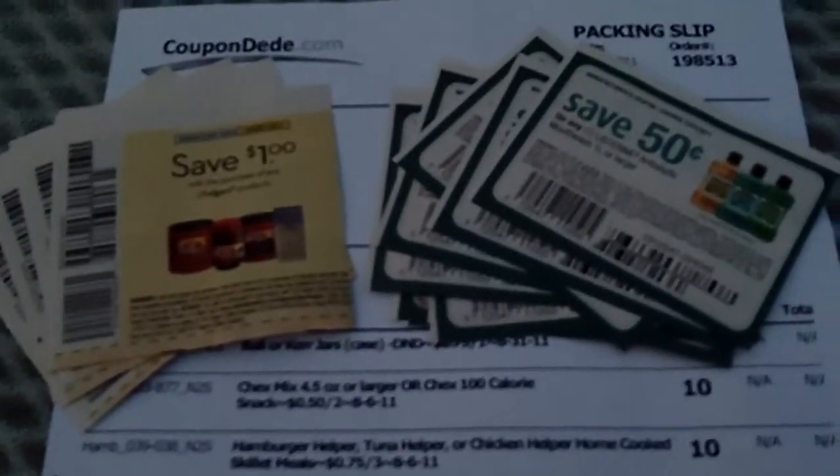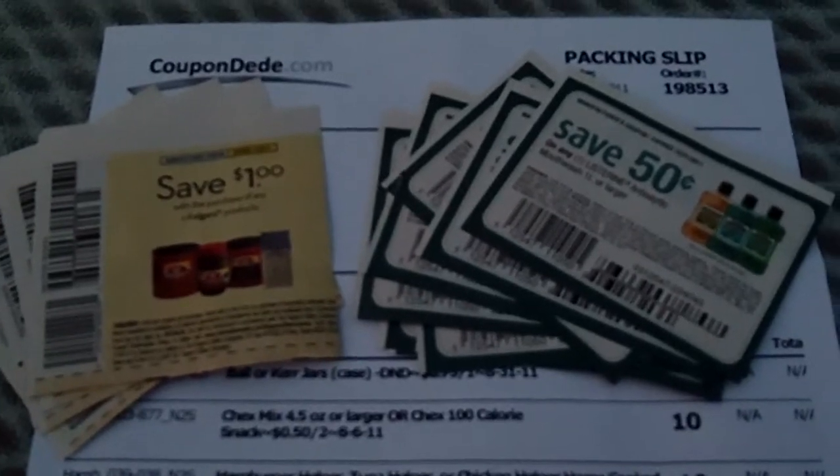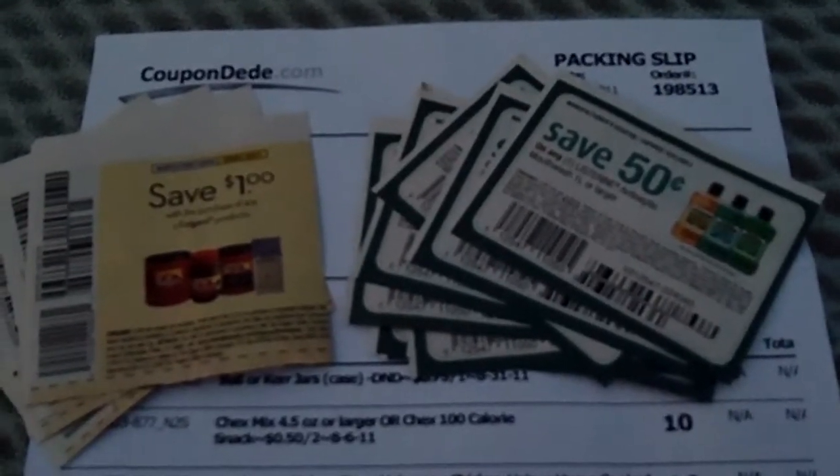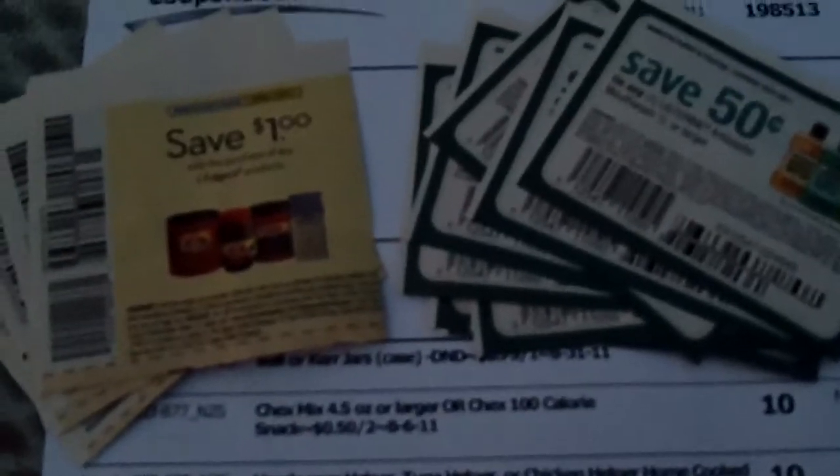I usually sign on on Mondays or Tuesdays because that way the coupons will be in my mailbox by Friday. The sales don't usually go off until Sunday, so I've got plenty of time to use them — I have my little strategy worked out. They show up in the mail with a nice itemized list of how many coupons you got and what the cost was, so you can keep up with your costs as well, because you are making an investment.